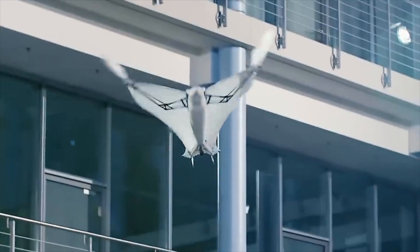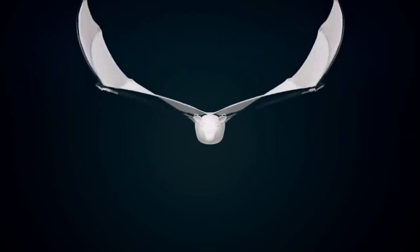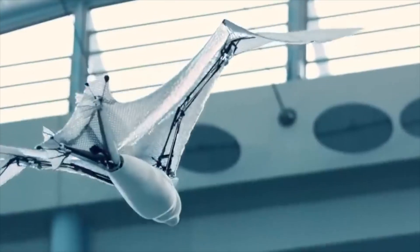In a state of activity, the robot simulates the movements of a flying fox. It's able to hang upside down, clinging to a perch. In motion, the robot unfolds its wings and alternates a flight phase with a glide.